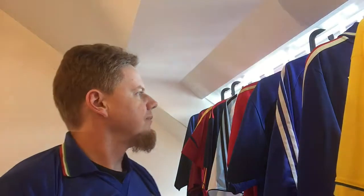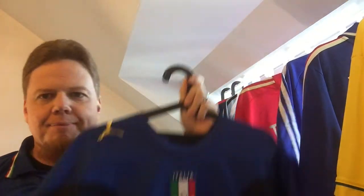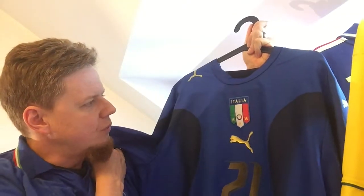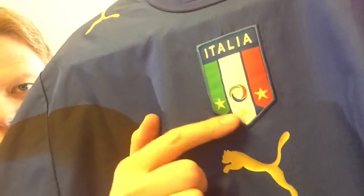I have here a new set for a new series that I'm planning to do soon. But there's one jersey — Italy 2006, the one that won the World Cup. I wanted to get it badly, with only the three stars.